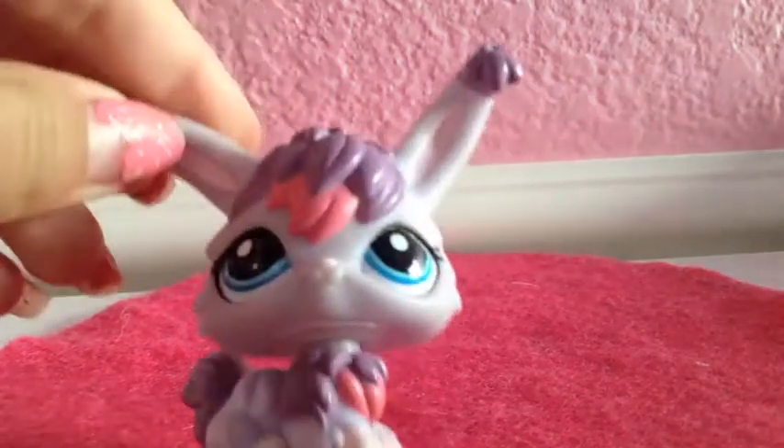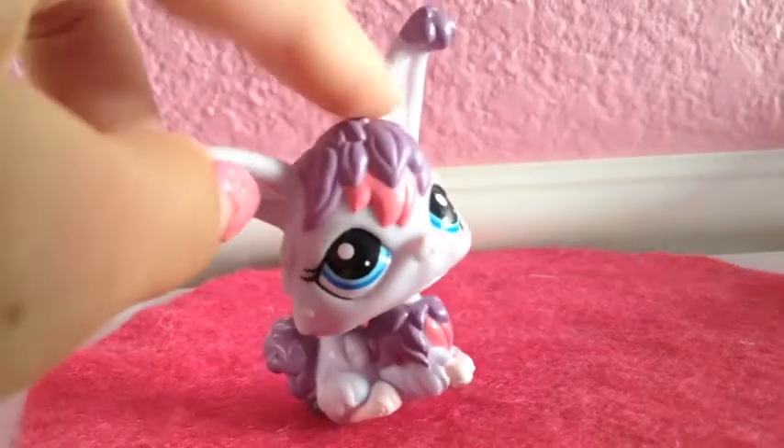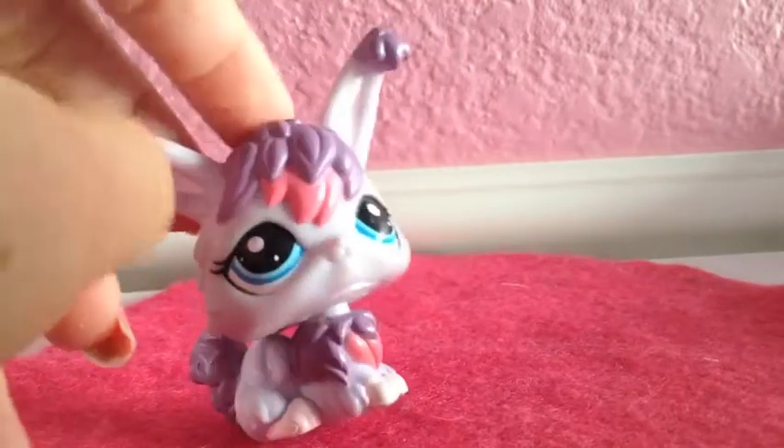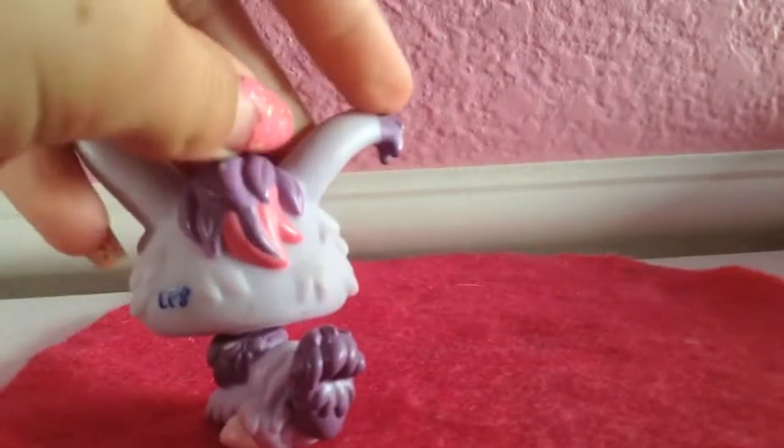Lastly I have this purple one. It's a light purple with darker purple and dark pink. It has light pink in its ears and on its nose. There's purple and pink detailing, blue eyes, purple at the top of the ears, some hair in the back, and a tail. Like the other ones, it looks really fluffy.